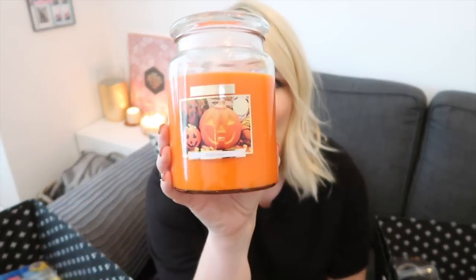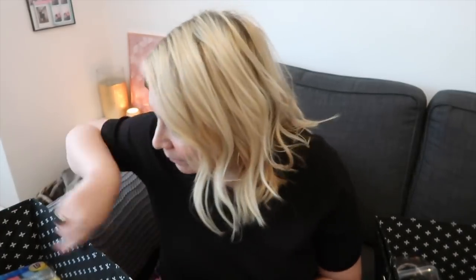I also picked up this for £2.99. It is a Wickford & Co Halloween candle. If you've got this candle could you tell me what it reminds you of? It reminds me of like sweets. I wouldn't say this is a pumpkin-y kind of candle but it's really nice. A lot of you on Insta stories recommended the gingerbread home bargains candle so I will be getting that as well. You must go follow me on Instagram guys.